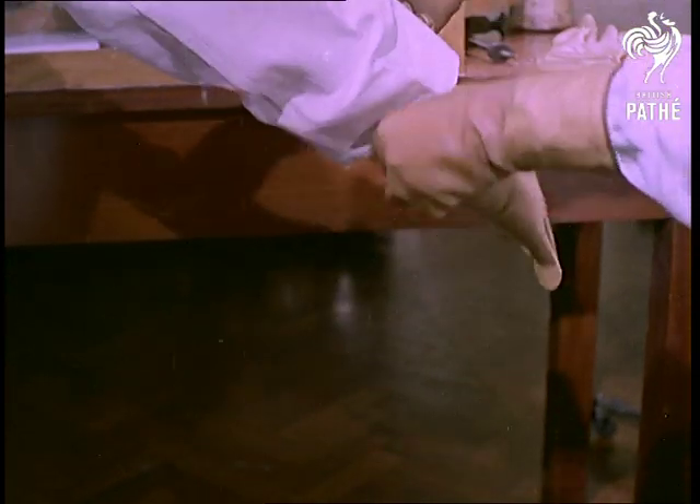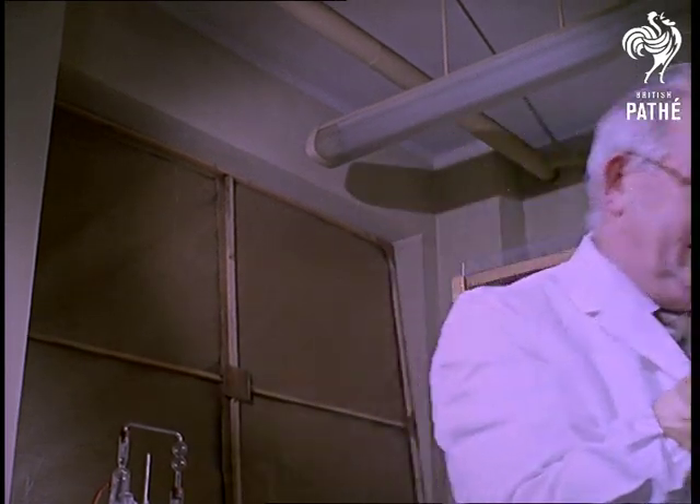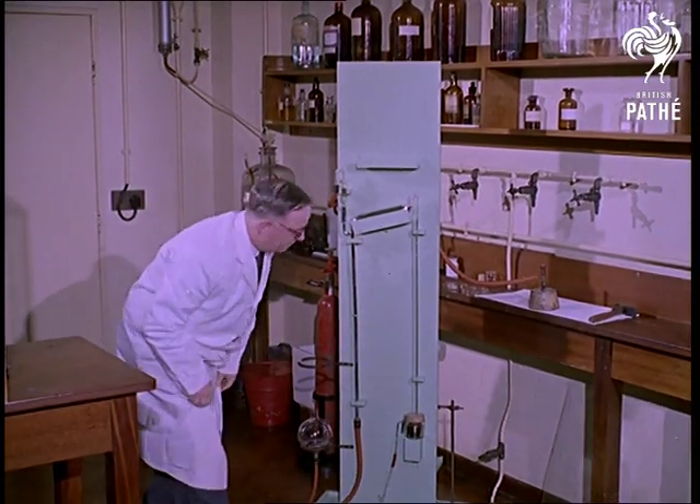We are about to watch an operation, but before you start reaching for the smelling salts, we should explain that although the preparations are as thorough as those of the hospital theatre, this operation is on, believe it or not, a tin can.